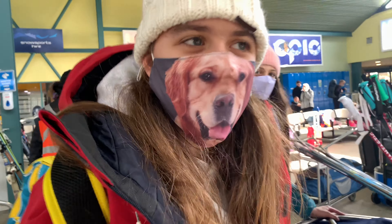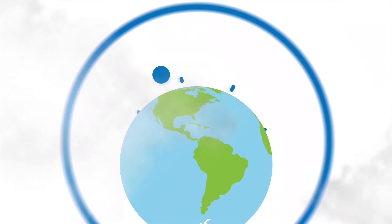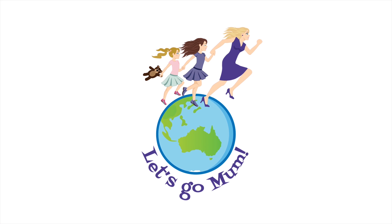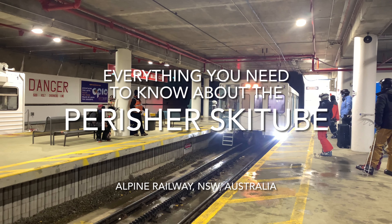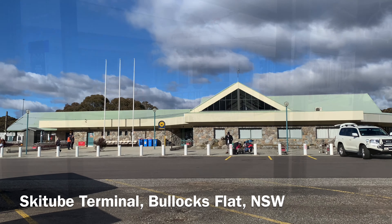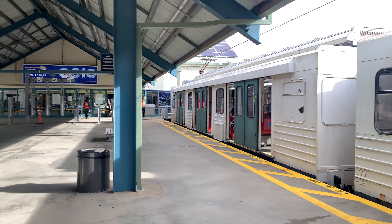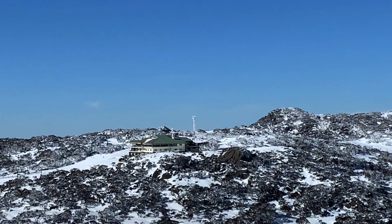In this video you'll learn all you need to know about using the Perisher Ski Tube. The Ski Tube is a special mountain train. It runs on a rack rail system which means that it can climb the steep track up from Bullock's Flat, below the snow line, into Perisher Valley and also Mount Blue Cow.